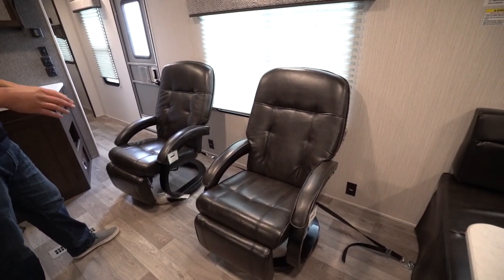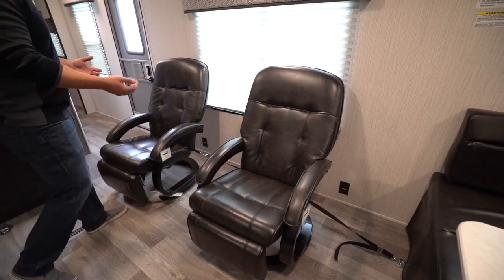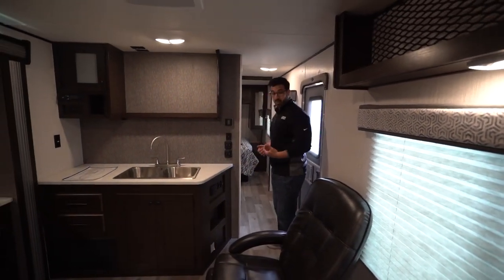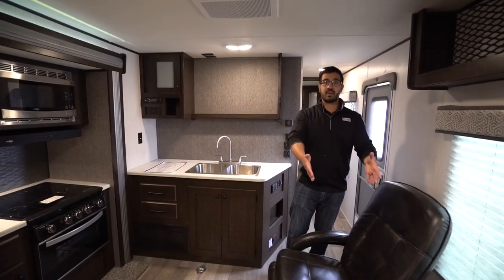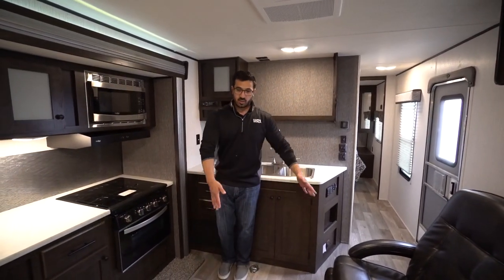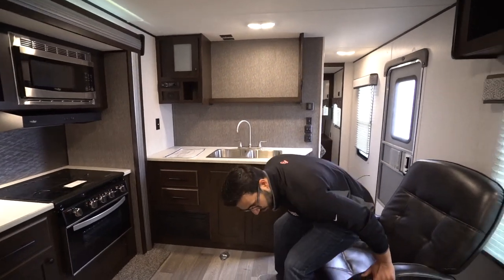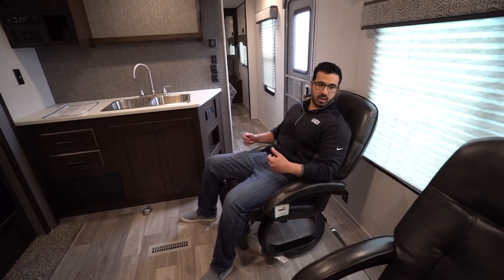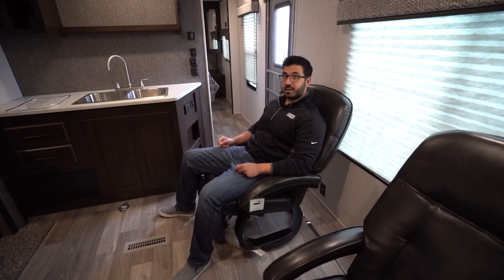The two Euro chairs are kind of a double-edged sword in the floor plan. This is where the manufacturer ships them, but this is also where I want my toys. I'd probably try to find a way to secure them up in the hall area. When the slide is in, it comes to right about here, so you wouldn't have any space for toys. But they are comfortable — a little harder but in a naturally comfortable position. They do recline as well, and you can rock back and forth.